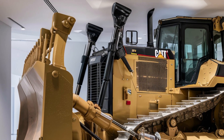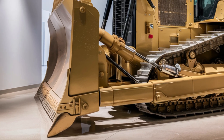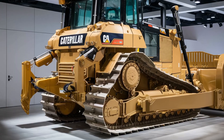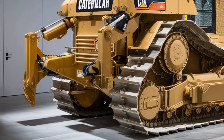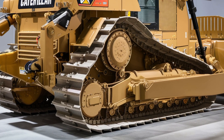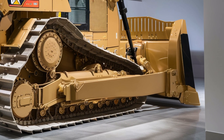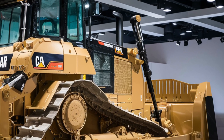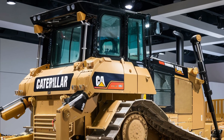Under the hood, the D12 is powered by a CAT C40 engine — a 40-liter V16 that produces an estimated 1,250 horsepower. That's right, over 1,200 horsepower of earth-moving force. With upgraded hydraulics and improved cooling systems, this beast is engineered for high-production mining and heavy-duty earth-moving tasks. It also boasts an adaptive transmission that adjusts torque in real time, giving operators maximum power when and where it's needed most.